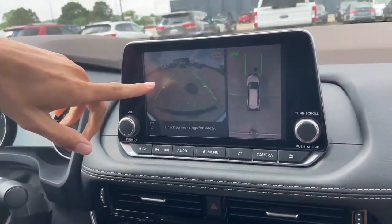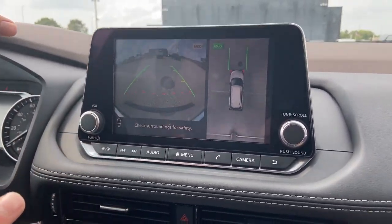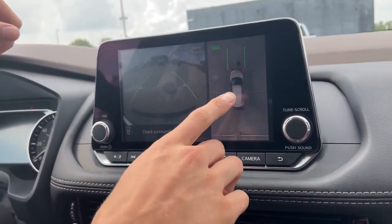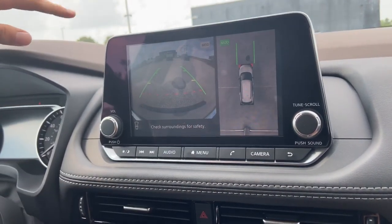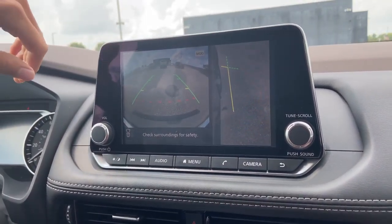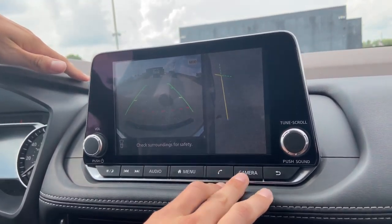We go over the camera button over here and we have a ton of different options. We have this front camera which activates anywhere under five miles an hour, and we have this amazing aerial view which helps with parallel parking along with getting straight in your spot. Press camera again and we have this curbside monitor, getting as close to the curb as possible without wrecking your wheels.